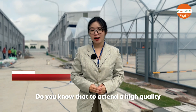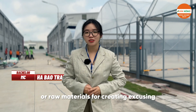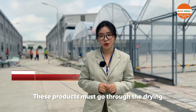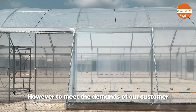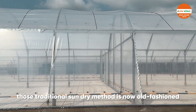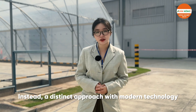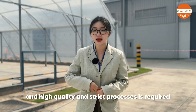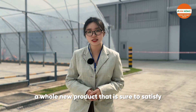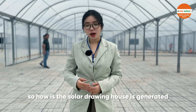To obtain high-quality dried agricultural products, seafood, or raw materials for creating appealing handmade crafts, these products must go through the drying process under sunlight. However, to meet customer demands for both quality and visual appeal, traditional sun-drying methods are now old-fashioned. A distinct approach with modern technology and high-quality, strict processes is required. Today, we would like to introduce a whole new product to satisfy all your needs: the solar drying house.